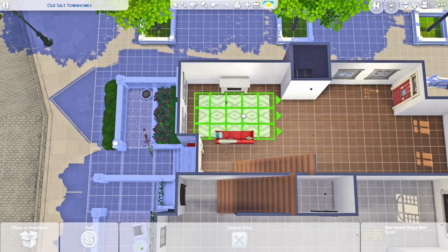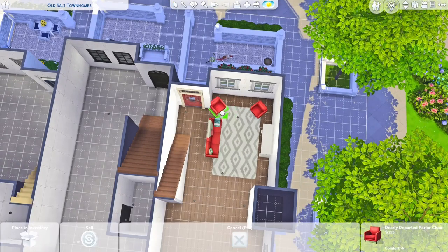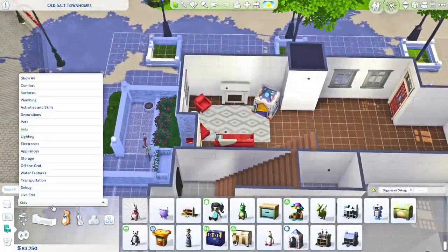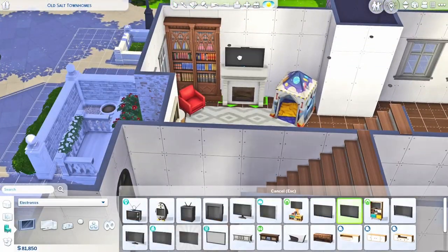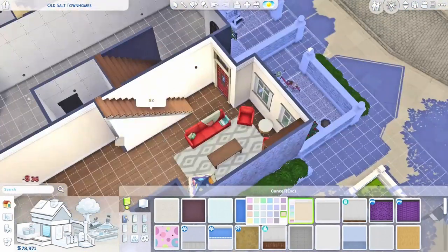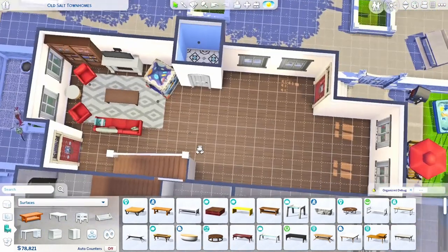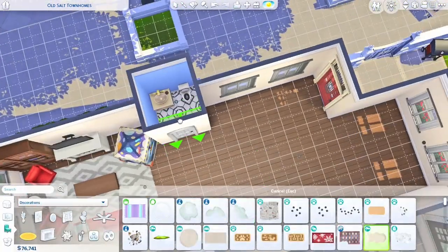She recently uploaded these cute little — I think she's calling them the Old Salt Townhomes. This is on that residential lot kind of in the middle of San Myshuno. She made these row houses, these three houses, and I just loved it. She didn't furnish them — it's not a shell challenge by any means — but I decided I was going to furnish them. They will be a three-part series, so definitely check back. They'll be back to back on the channel.